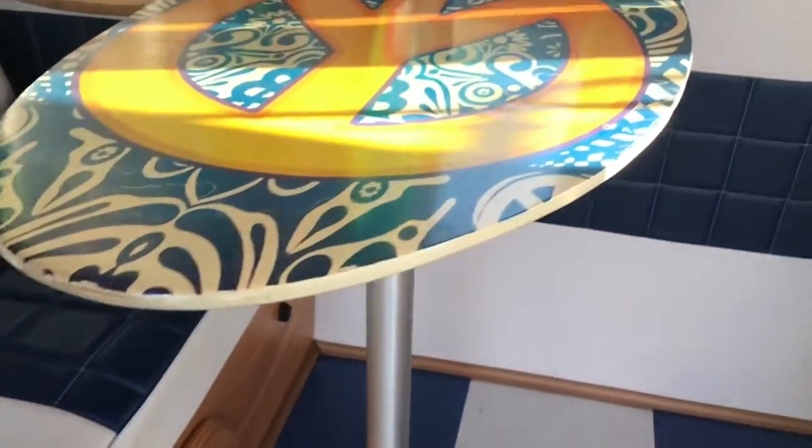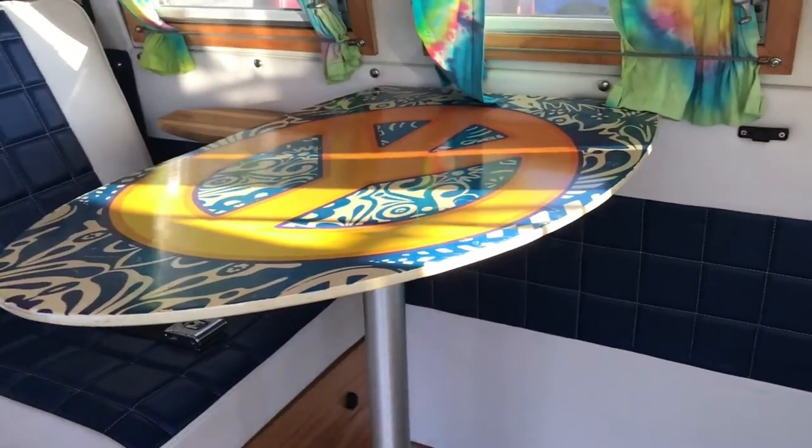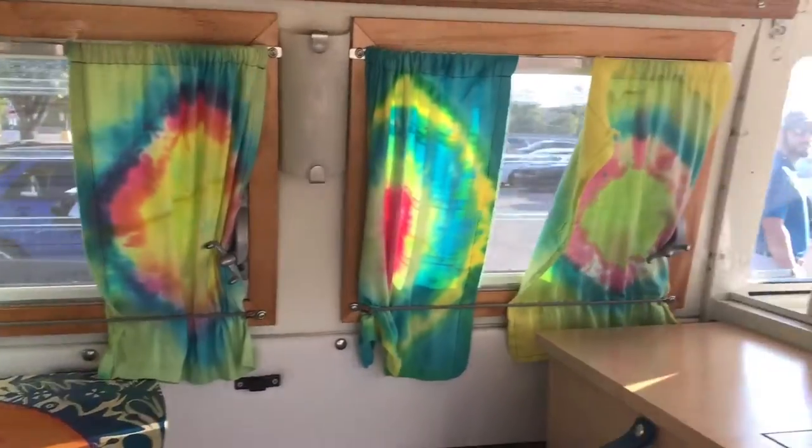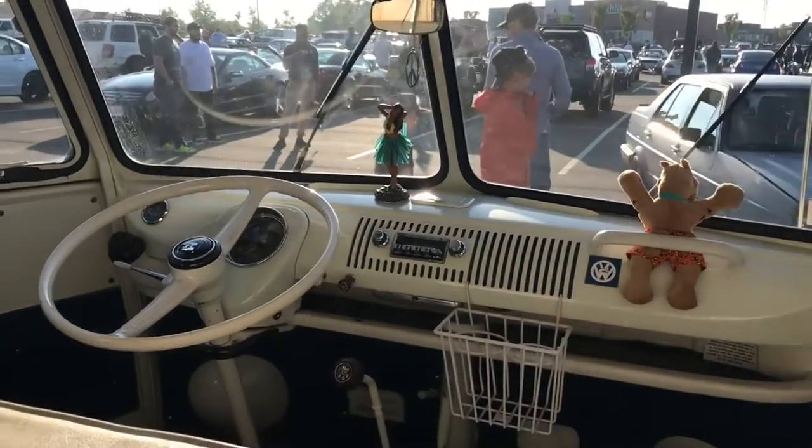Check out this Volkswagen bus — the coffee table is made of a surfboard, tie-dye shirts everywhere. This is very, very sunny.